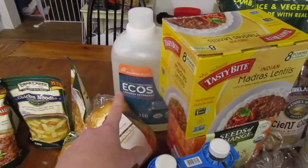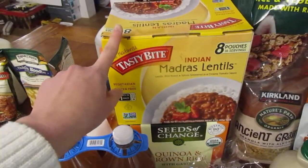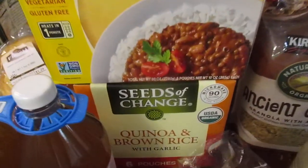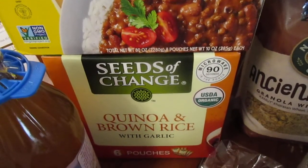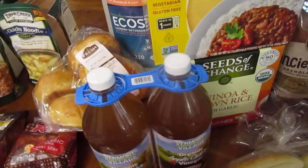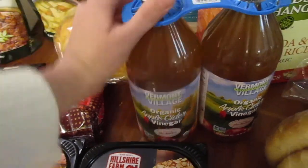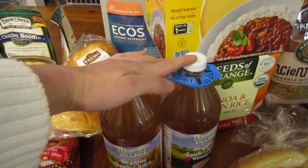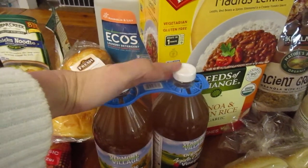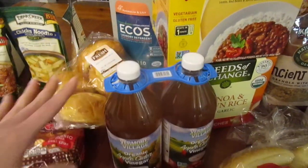Alright, the rest of this is Costco. We grabbed laundry detergent, some more of these lentils — they're so good and so quick and easy. Grabbed these quinoa and brown rice pouches; I haven't tried them, they just sounded good and they were on sale. They had organic apple cider vinegar — both of these together was like $5 and change, which is definitely cheaper than when we bought the Braggs, so we'll see how we like it.